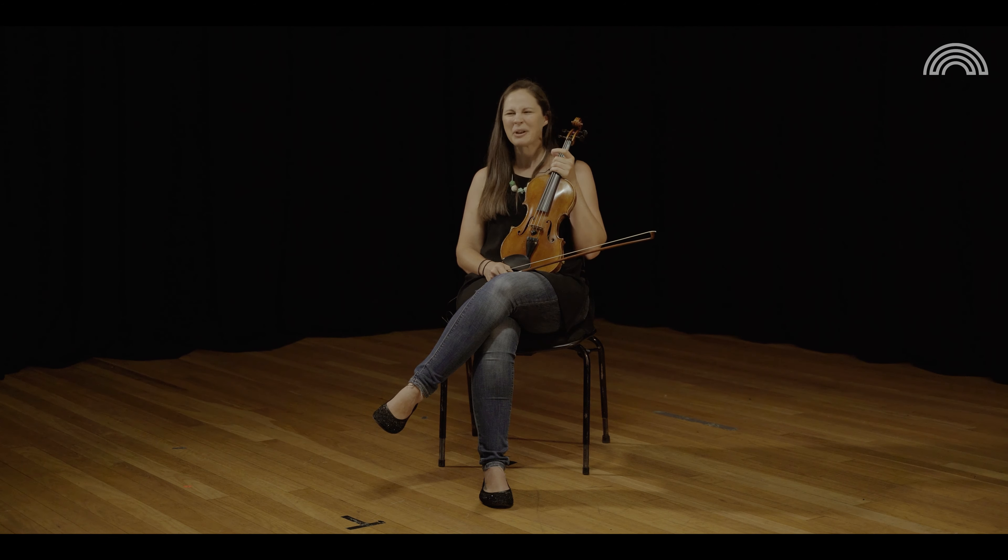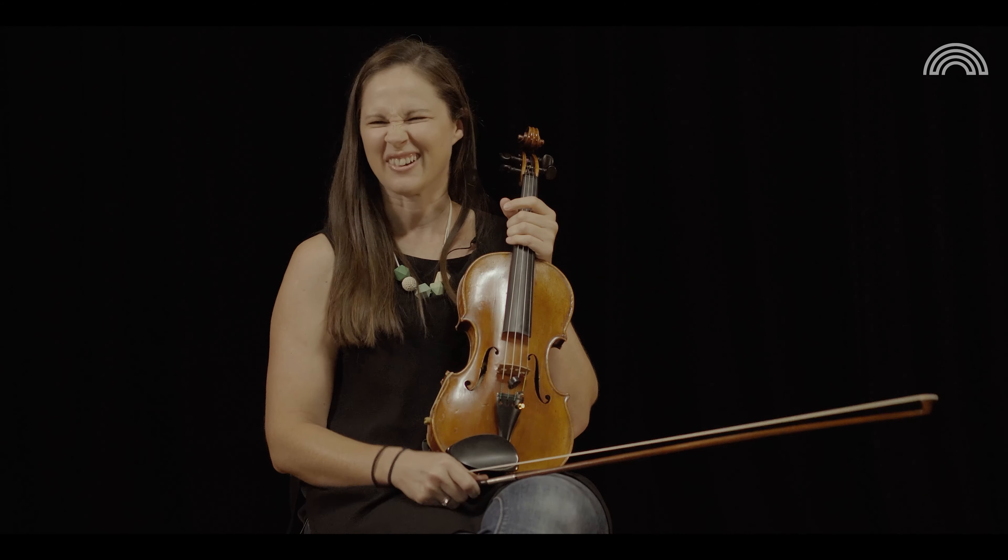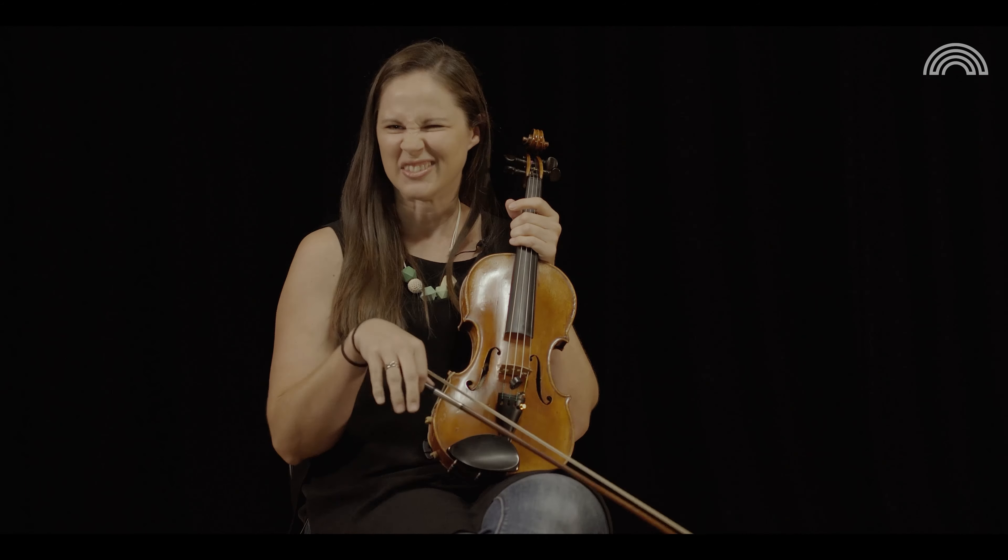We lived in Wales for a little while and our local pub every Monday night had a bunch of musicians come in — it was like Galician music night. There were a couple of fiddle players and they had some Galician bagpipes. I never got up the guts to play, but I so wanted to join them. They probably weren't the greatest players in the world but they were just having such a good time.